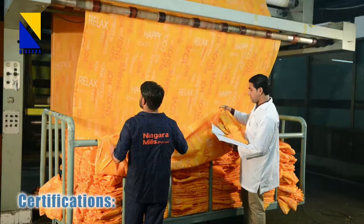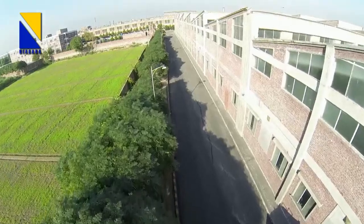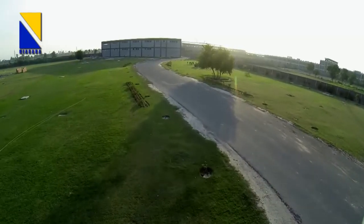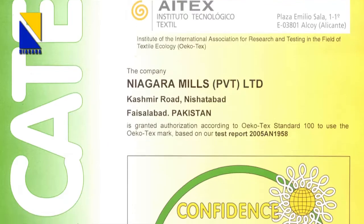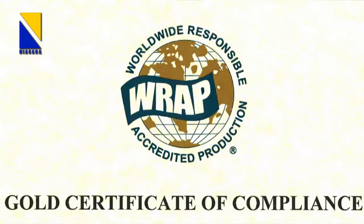Moving towards the goal of total quality management and to meet the requirements for a clean environment, social and working conditions during production of goods and procurement of material and services, Niagara has qualified for Certification of International Standards like ISO 9001, ISO 14001, Oeko-Tex Standard 100 Class 1 for print, bleach, dyed fabric and made-ups, and WRAP in gold class.